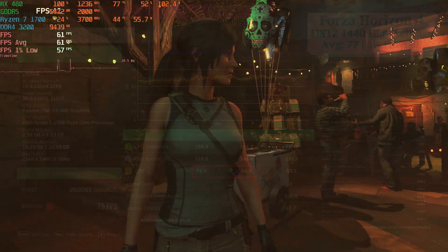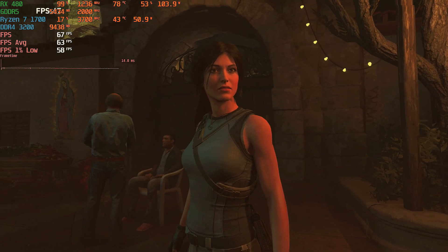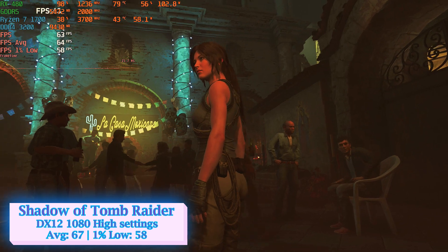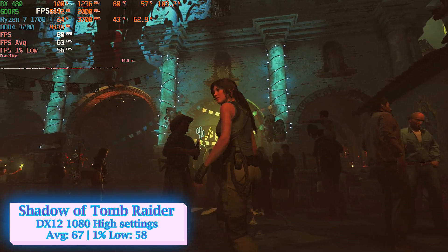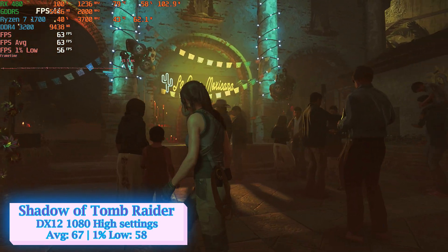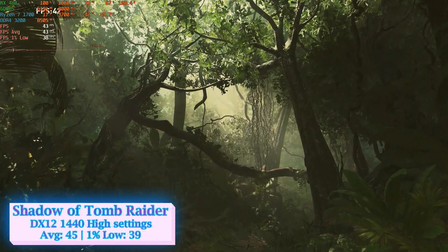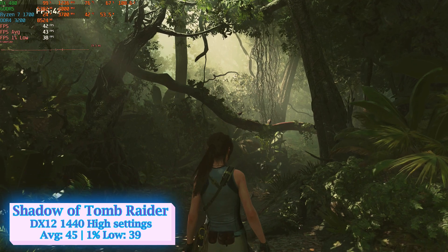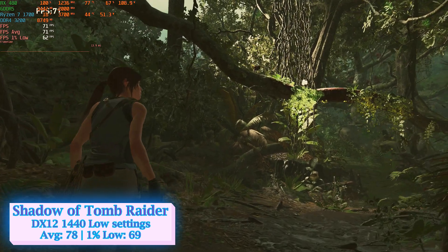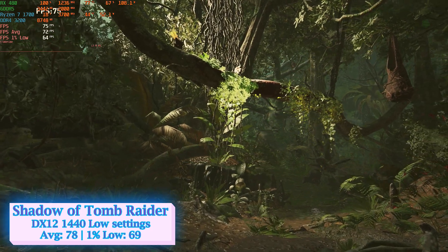Shadow of Tomb Raider is considered even by today's standards a quite demanding game. The integrated benchmark with DirectX 12 enabled at high settings and 1080p ran at an average of 67 FPS and 58 FPS at 1% low. Unfortunately, at 1440p on the same quality settings, the frame time became quite jumpy, so I had to drop the quality to low, getting an average of 78 FPS with a 1% low of 69 FPS.